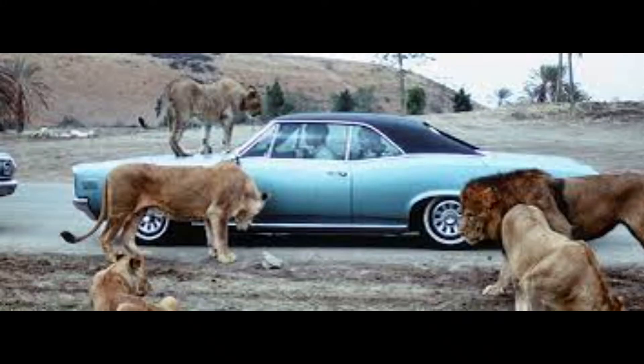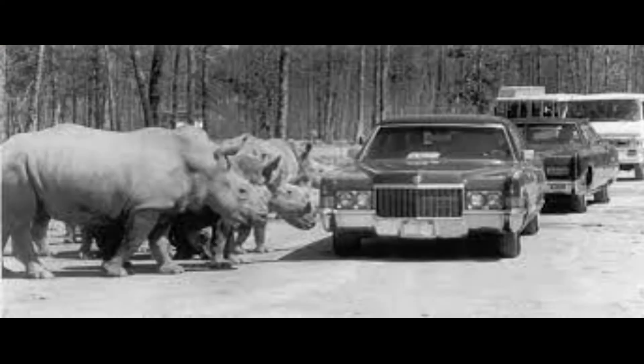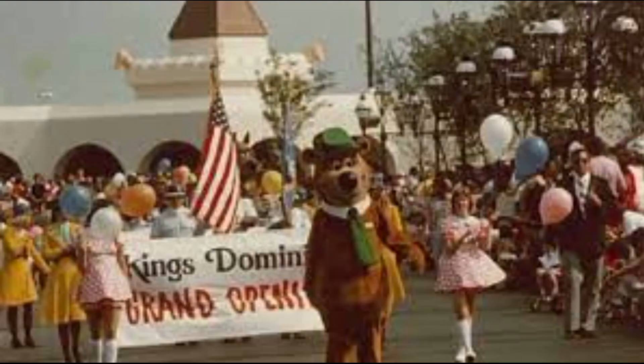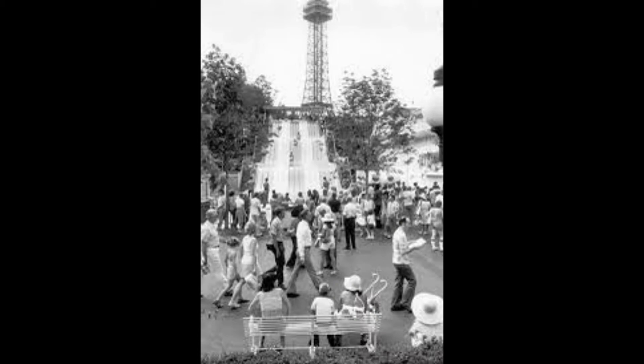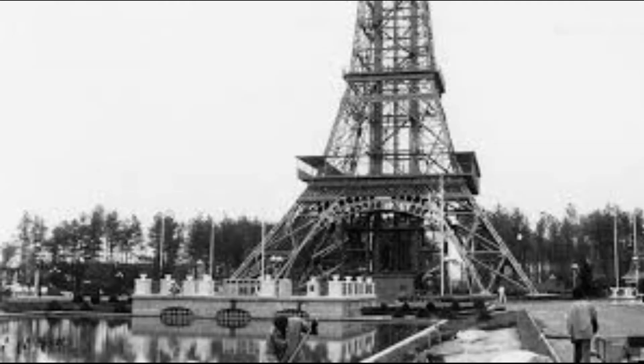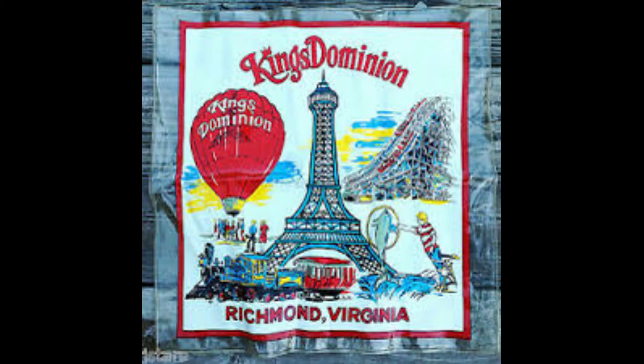Kings Dominion was near completion by 1974, and they decided to host a soft opening that year featuring the Lion Country Safari, a drive-through animal safari, and the Scooby Doo roller coaster. The park's official grand opening was held the following year on May 3rd, 1975, and it was both a huge success and a near disaster as over a hundred thousand people showed up, causing a 10-mile traffic jam on all nearby highways. About 50,000 people were let in and 50,000 were turned away.